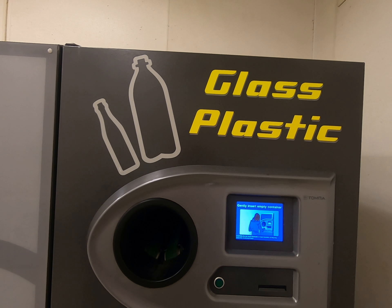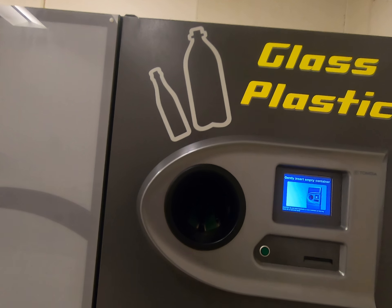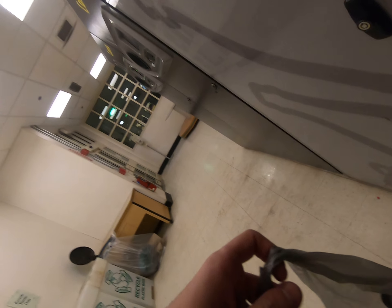We're doing some recycling on plastic bottles and cans at Stop and Shop in Belchertown, Massachusetts. Let's get started.